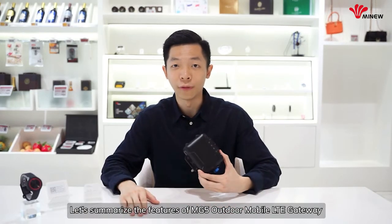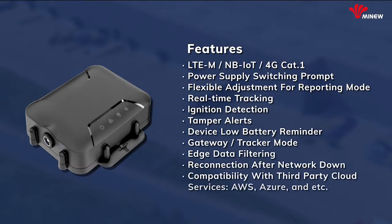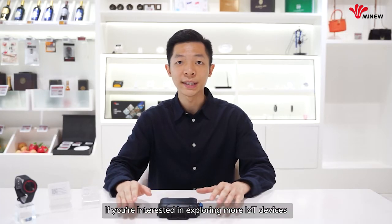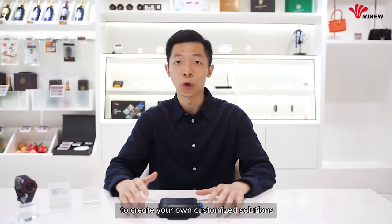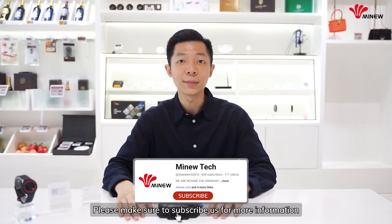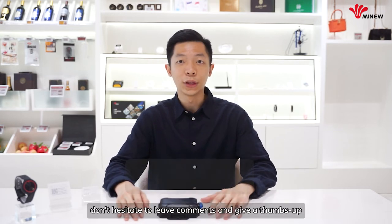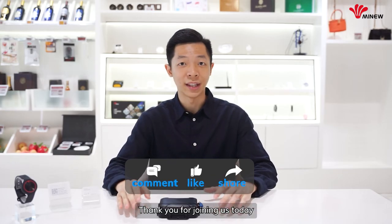Alright, let's summarize the features of the MG5 Outdoor Mobile LTE Gateway. We know that one size doesn't fit all. If you are interested in exploring more LTE devices to create your own custom solutions, please make sure to subscribe for more information. Meanwhile, don't hesitate to leave comments and give a thumbs up. Thank you for joining us — see you next time.